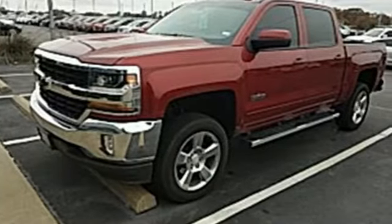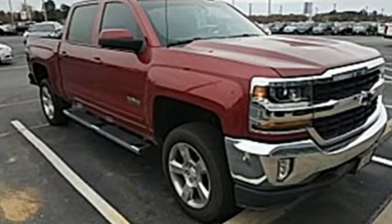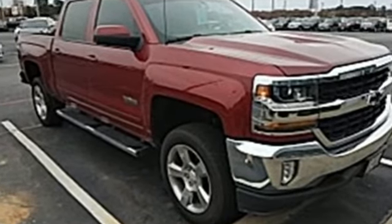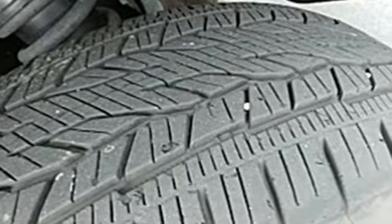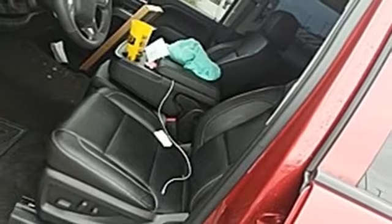Edmunds.com reports the Silverado pickup is just as adept at serving as the weekday family car as it is at transporting home improvement supplies or towing a boat on the weekends. Performance, value, durability — Chevy. Stop in for a test drive and make it yours today.